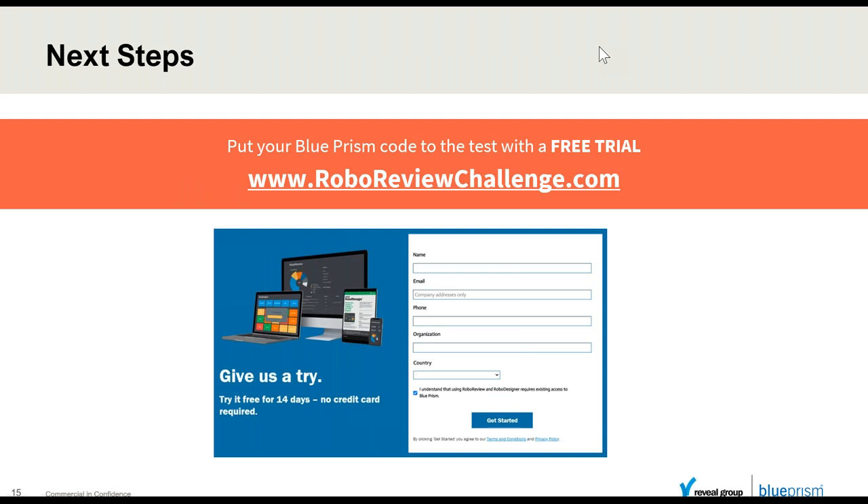The last point before we hand back to Falguna: we'd like to welcome you to try RoboReview. We have a website called the RoboReview Challenge — 14 days free. Give it a try, see what you think, and we'd love to talk to you about it and get your feedback. We're always improving the product, so you're welcome to try it whenever you feel like it. Handing back over to you, Falguna.